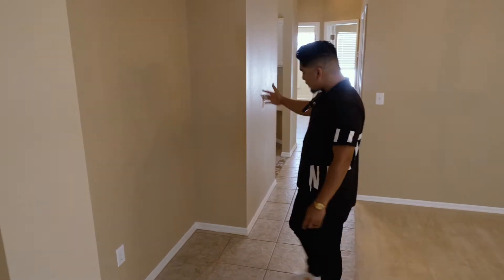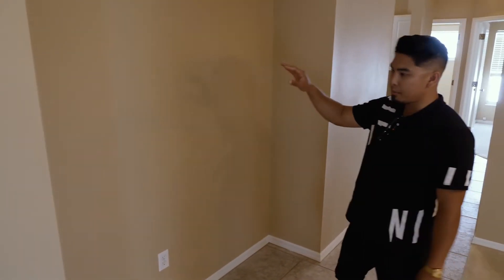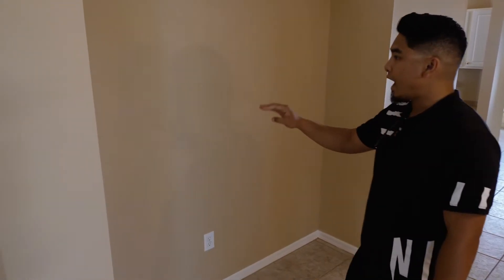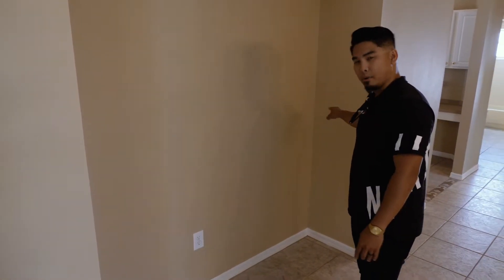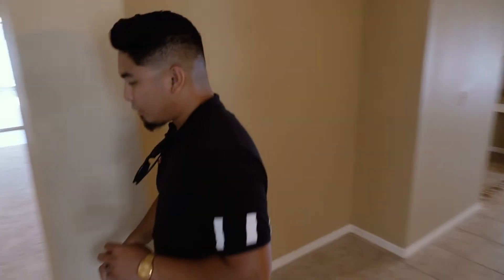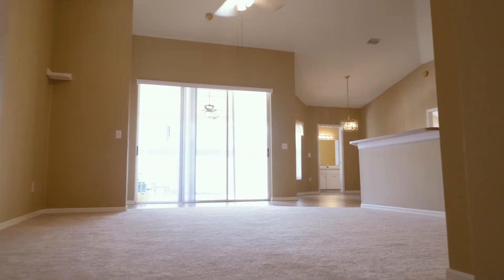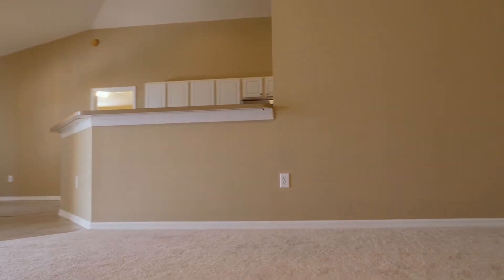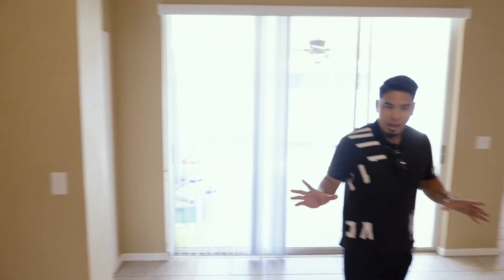This area right here is perfect for a china cabinet if you're old fashioned, but I'd probably set this up as a wet bar. Or, if you want to take it an extra step, you could demolish this whole area to open it up into the family room and create a more open layout.